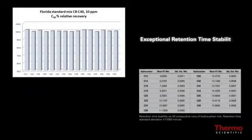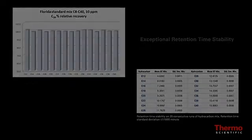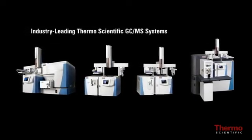Both platforms provide increased injector robustness to handle dirtier matrices and reduce sample preparation, resulting in increased savings of time and money. The Trace 1300 GC systems are the latest addition to the industry-leading line of Thermo Scientific GC-MS systems tailored to meet the rigorous demands of lab professionals in both research and routine applications.